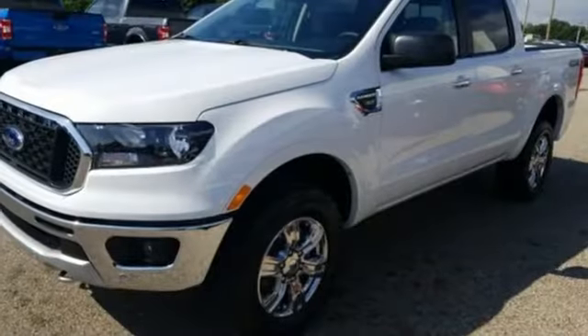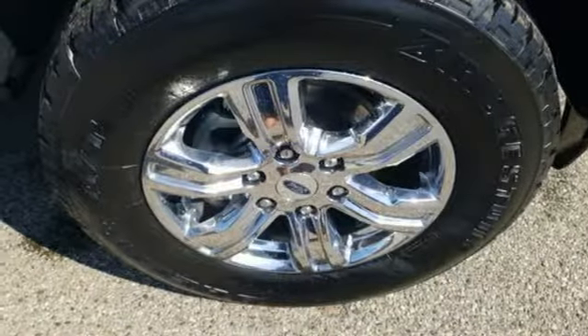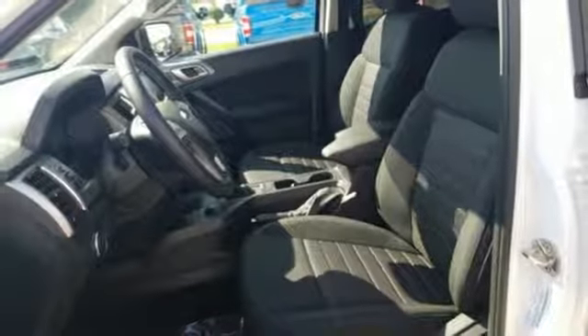Front heated bucket seats, automatic transmission, aluminum wheels, electronic shift on the fly, and intercooled turbo inline four-cylinder engine. There's even more to see in person.